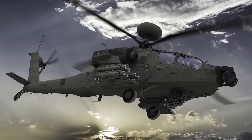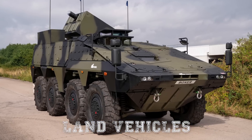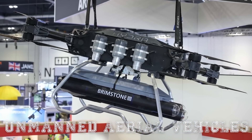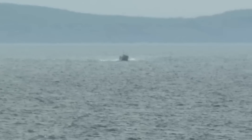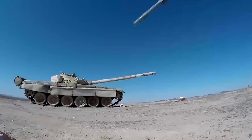Brimstone is compatible with helicopters, fixed-wing aircraft, fast jets, land vehicles, naval platforms, and unmanned aerial vehicles. It has a success rate of over 98% and has proven effective in defeating static, moving, and maneuvering targets, including main battle tanks and armored vehicles.